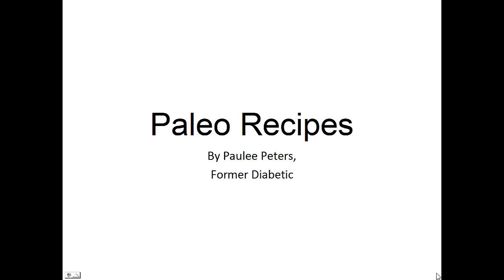Hey there, it's Pauly Peters. In this video, I want to talk to you about paleo recipes and give you one simple recipe to help you with the paleo diet.